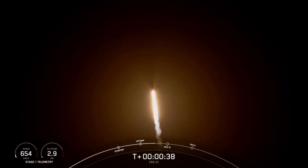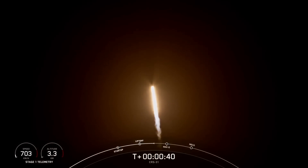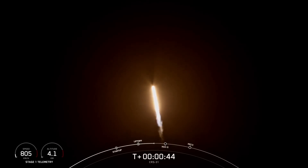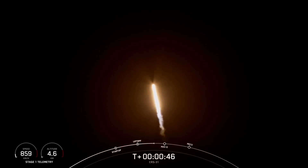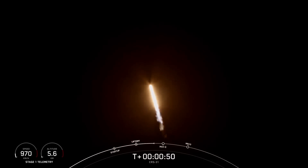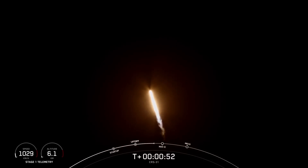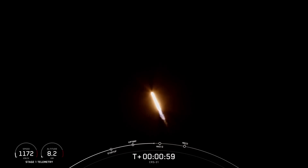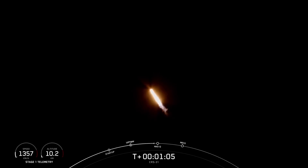Now, during ascent, we will tilt or gimbal the engines, guiding the rocket into what we call a gravity turn. During this turn, the vehicle is flying both up and horizontally away from the launch pad. The rocket typically needs to go 17,500 miles per hour horizontally in order to avoid getting pulled back down to Earth. You just heard that callout that Falcon 9 is supersonic, and shortly will be throttling the engines back in preparation for Max-Q.